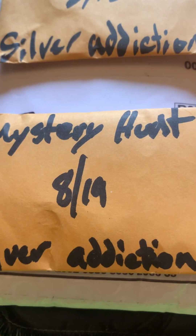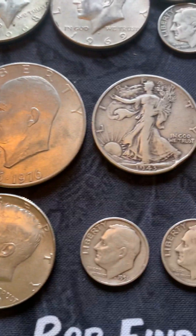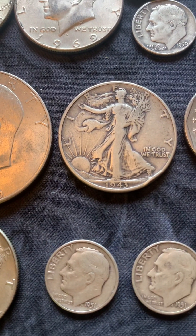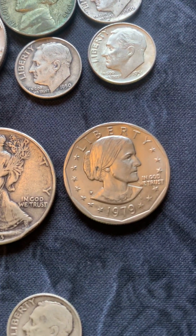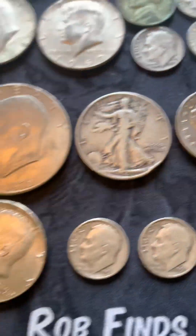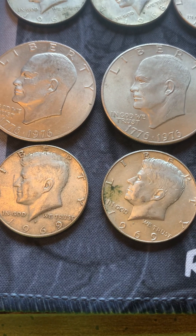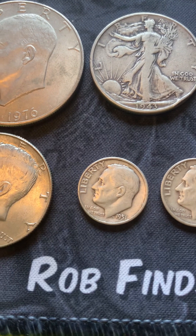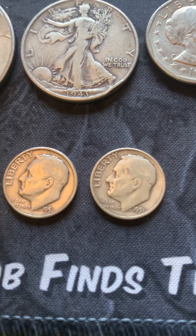For the seated hunt from 8-19, we have two more bicentennial clad Ikes, a 1943 Walking Liberty half dollar, a Philadelphia 1979 Susan B. Anthony — not the wide rim — a couple of 1969 40-percent Kennedys, a 1951 silver Roosevelt dime that's a Philly, and another one — both Philadelphias.